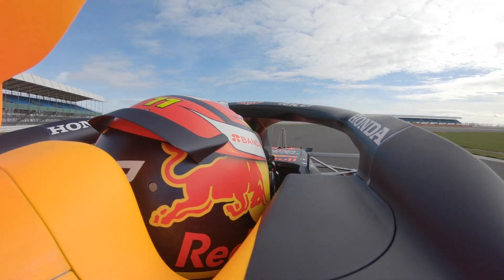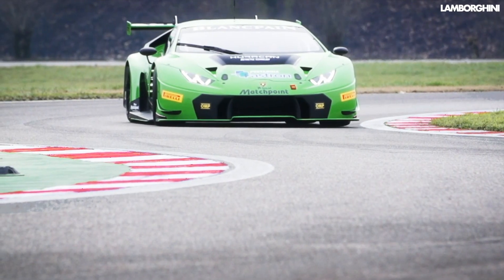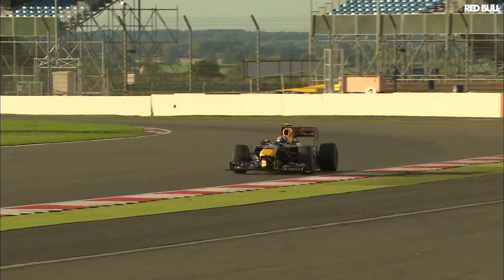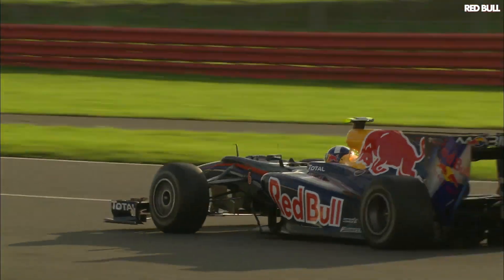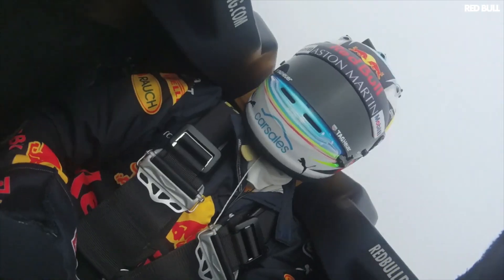But from onboard, the cars look so planted that it doesn't look like they're going any faster than a GT3 car. And if you look back only a decade or so, the cars looked on edge — the drivers were wrestling them more, and they looked like a real challenge to drive. And larger cars also make it more difficult to pass.